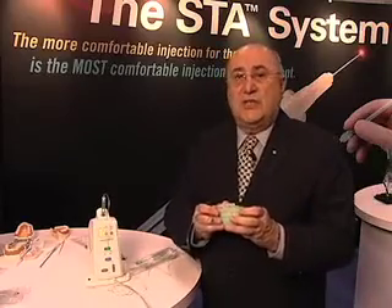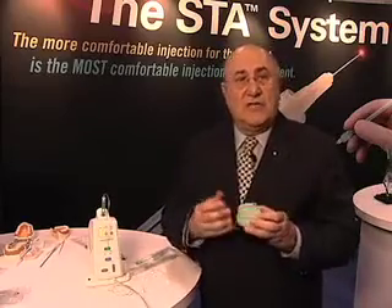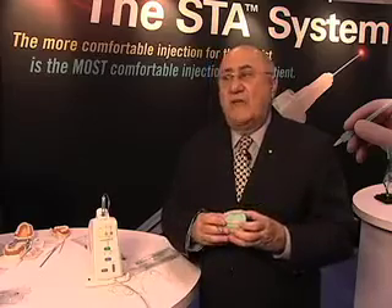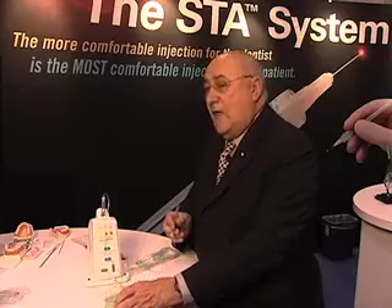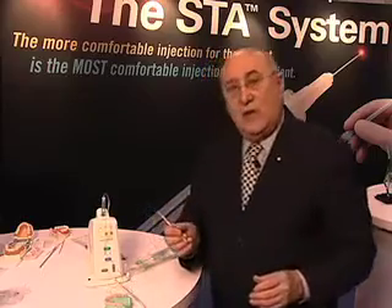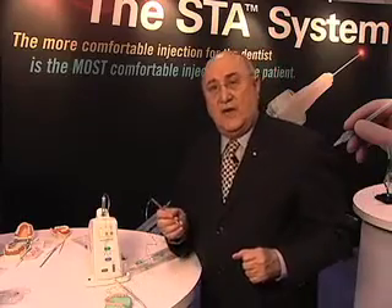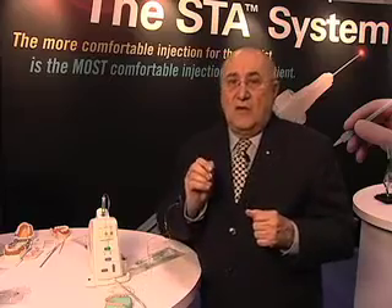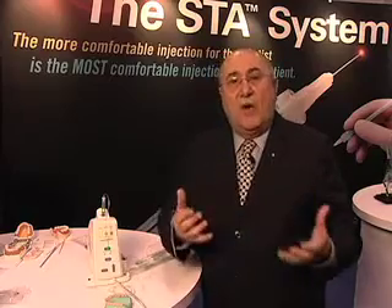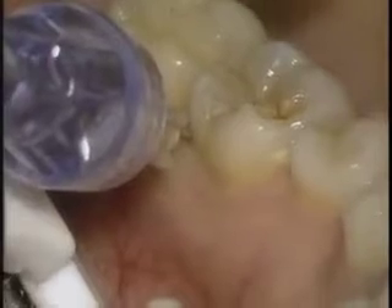So these two injections are very, very beneficial. The patients love them. They can be done very comfortably without any discomfort to our patients. The other injection is very, very valuable. It's called the interligamentary injection. It's much different than the PDL injection that we're used to giving with a syringe, where we're injecting a small volume under a lot of pressure when we use the ligament jet.